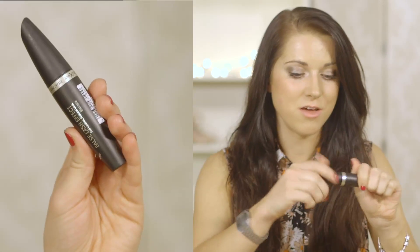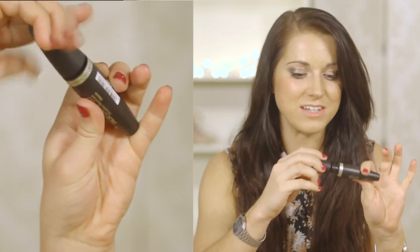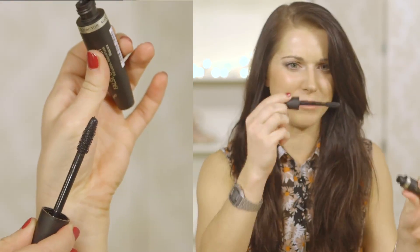So first up I have this mascara — it's from Max Factor and it's called False Lash Effect. I have used this for so many years. It is the best mascara to sort of lengthen and thicken your lashes because the brush is humongous, it's really really big. It's £10.99.